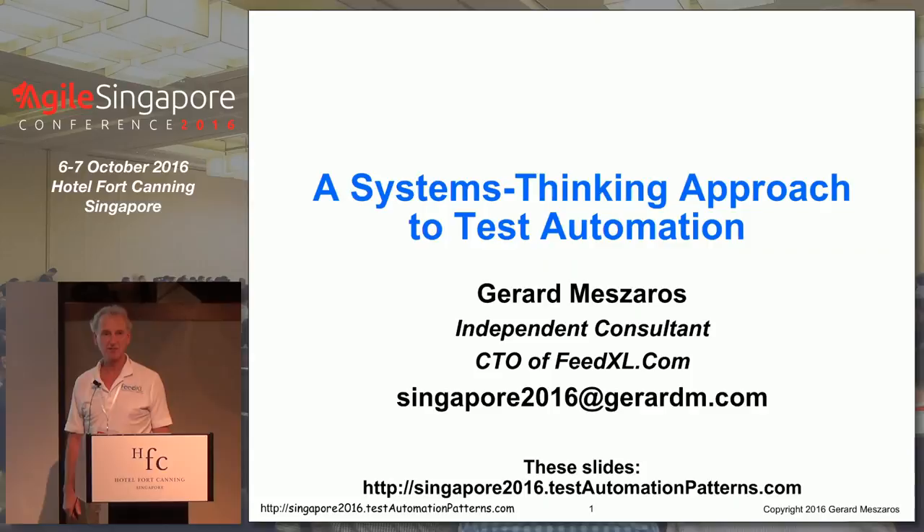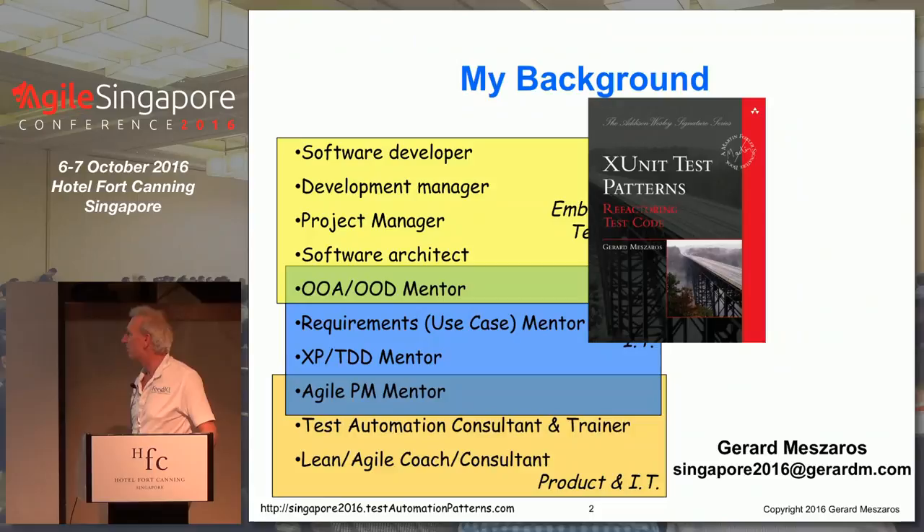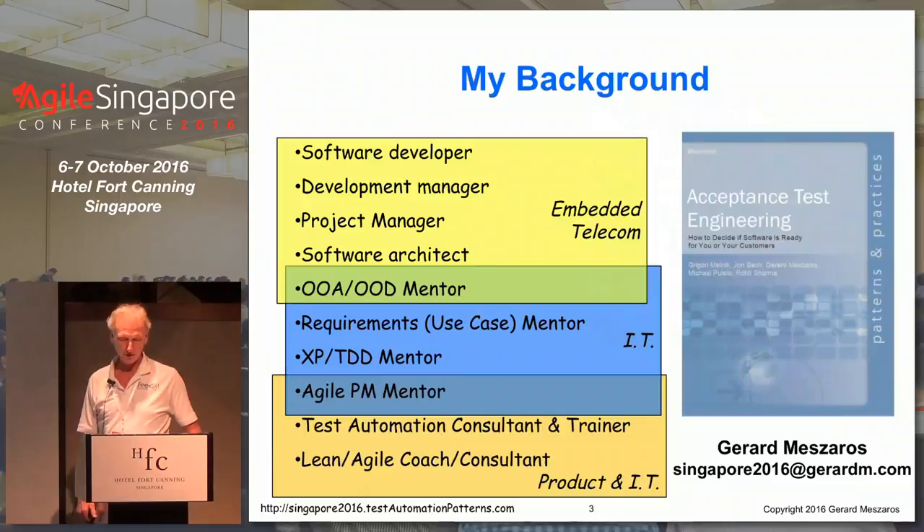Welcome everybody. This talk is on a systems thinking approach to test automation. I'm Gerard Meszaros. You might know me for my book on XUnit Test Patterns.